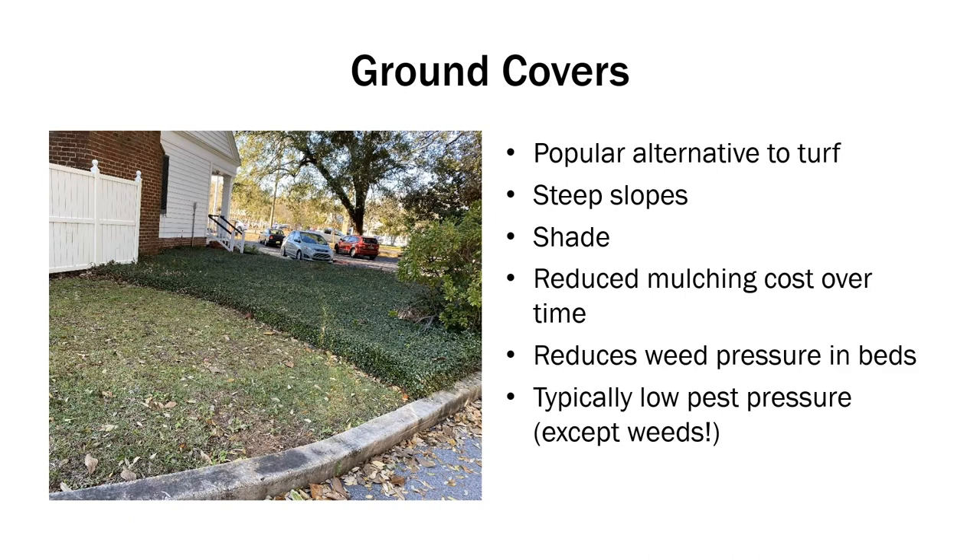Ground covers are a popular alternative to turf. You can use them in places where mowers are not accessible, like steep slopes, or in deep shade where grass or turf doesn't grow well. Over time they can reduce your mulching costs, and there's not a lot of pest pressure for most of these ground covers. However, early on in establishment, weeds can become a problem.